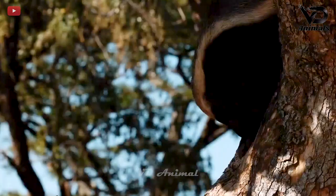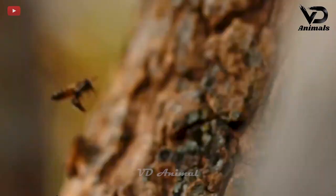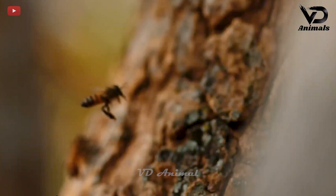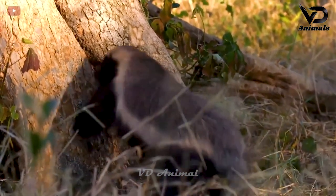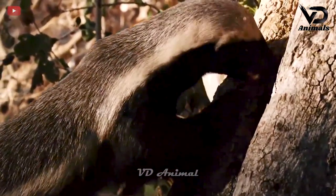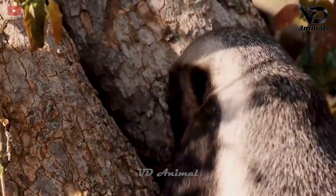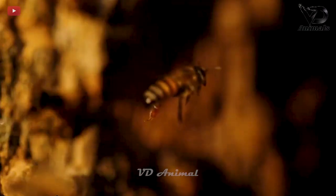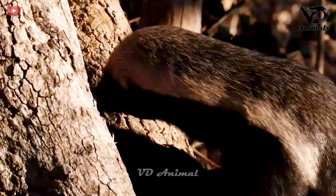The bees are bringing honey back to the hive after a long trip. Coming down from the tree, a honey badger discovered the honeycomb there and quickly ran straight to where the honeybees were. Immediately, the bees stung the mouth of the honey badger, protecting the nest.